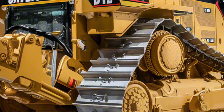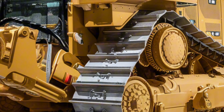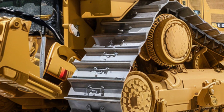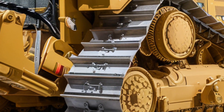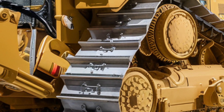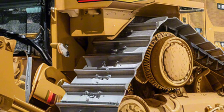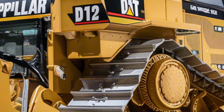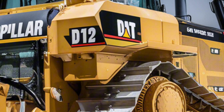Now let's talk about price. A machine of this size and capability doesn't come cheap. The 2026 Caterpillar D12 is expected to start around 3.2 million dollars, depending on configurations and attachments, with fully loaded versions going significantly higher. For many companies it's a serious investment, but one that promises unmatched performance, durability, and long-term value.